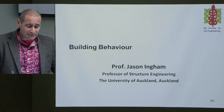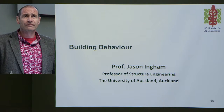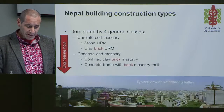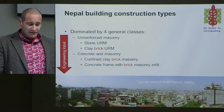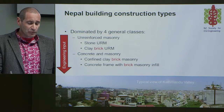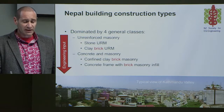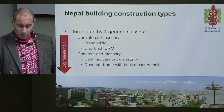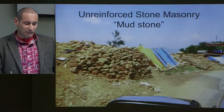Good evening everybody. My name is Jason Ingham and I went to Nepal sponsored by the Global Fairness Initiative, who have worked very closely with the Nepalese brick industry for quite a long time. My presentation is going to talk about typical building construction in Nepal. I've broken it into four categories: stone unreinforced masonry, clay brick unreinforced masonry, confined masonry, and concrete frame masonry infill — representing a progression in the sophistication of building construction.